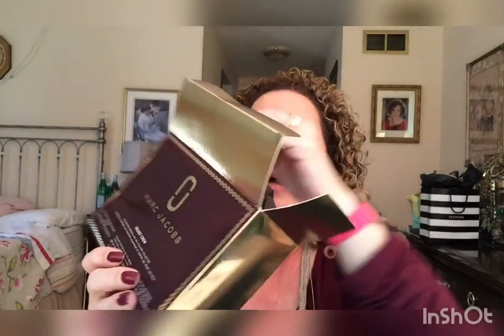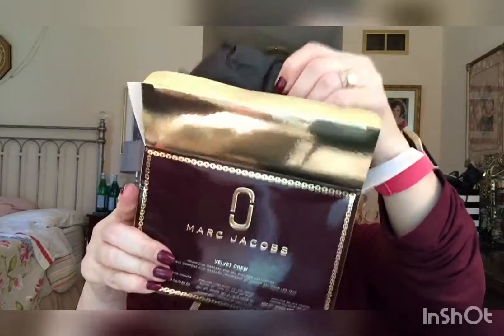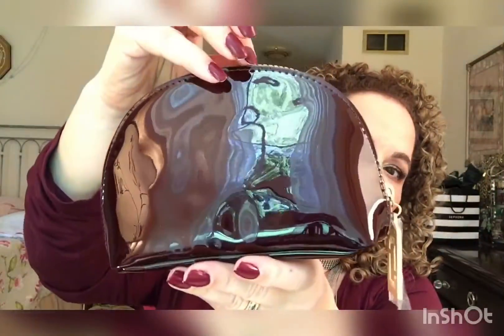It's a velvet makeup bag in a burgundy color — oh, it's actually a chrome makeup bag with their burgundy colored pencil detailing. Oh, that's so gorgeous! And inside — I could carry this as a clutch, don't you think? So inside it came with, I want to say, three items. Let's unwrap these together.